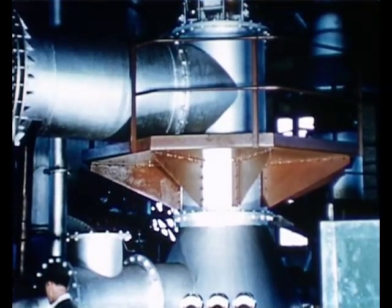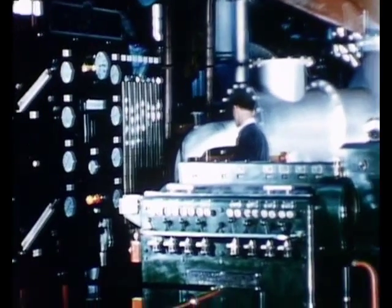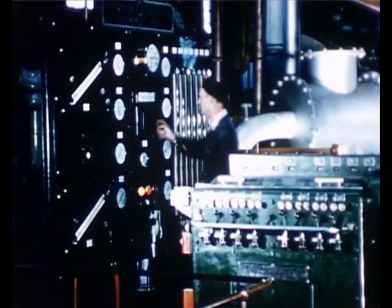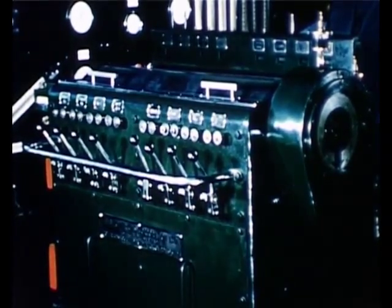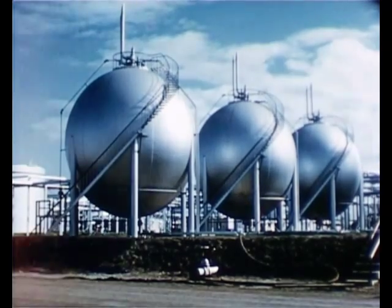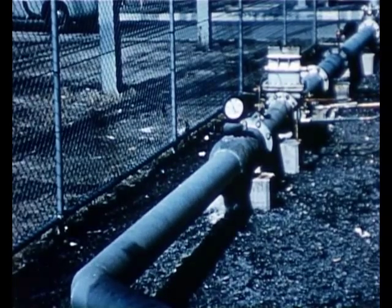However, gas is also made in other ways and these other gases can be added to the coal gas. The coke is heated red hot in a special chamber and then sprayed with water to make what is called water gas. At oil refineries, high quality gas is also produced as a by-product. This refinery gas is piped to the gas works.